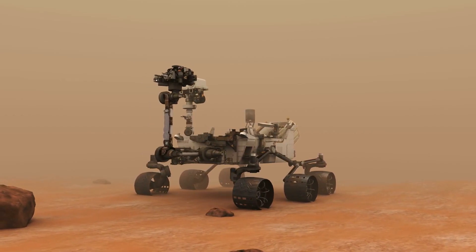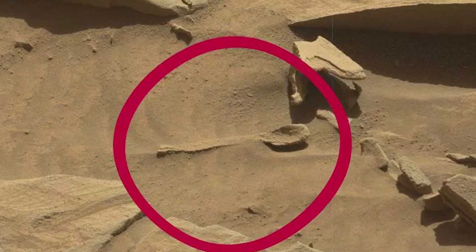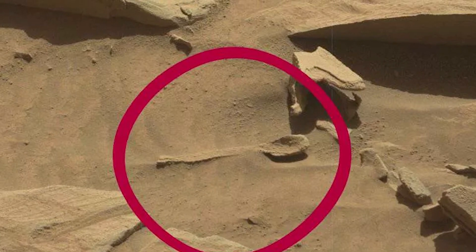The image was taken by the Curiosity rover back in 2016, and to this date we're pretty sure they haven't uncovered a hidden steak, knife, or fork, just in case you were wondering.